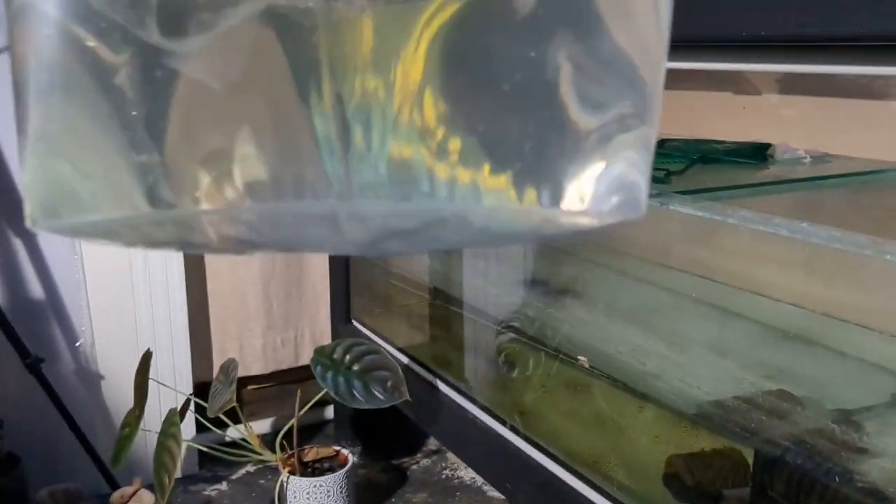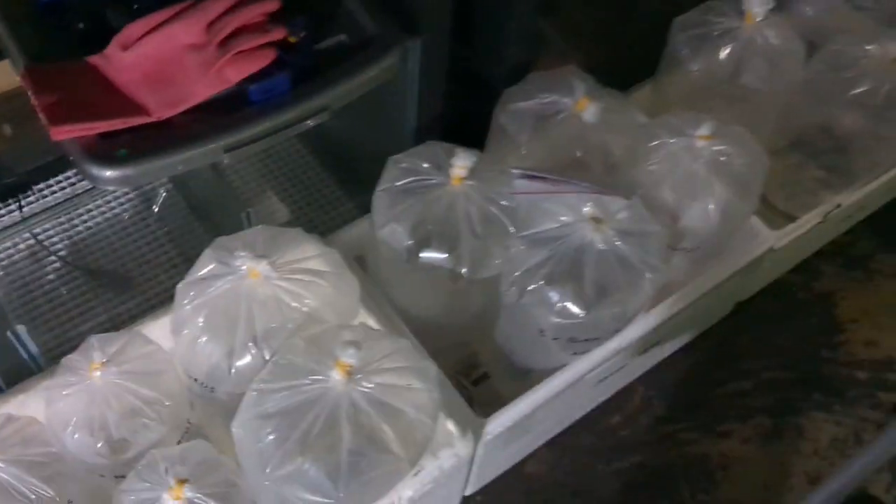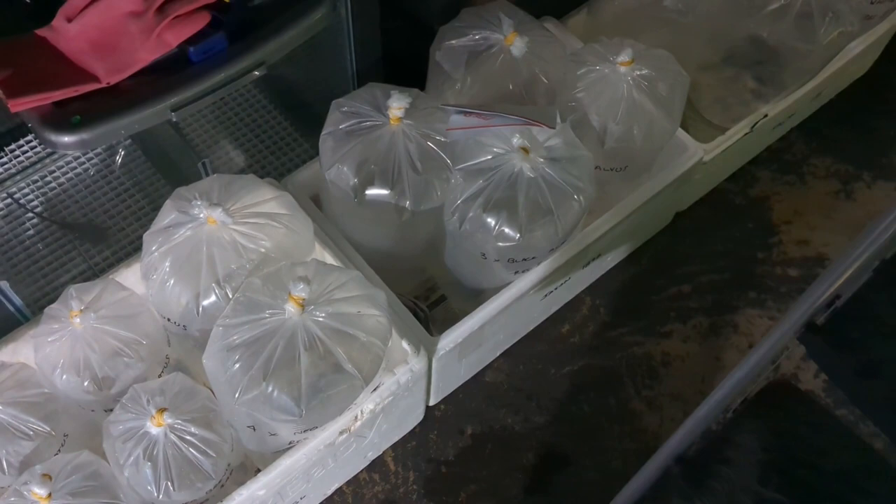These guys are called Neolamprologus Curiuris. They look very similar to the Brevis Sunspot but they grow twice — maybe three times the size. There's four in the bag. They're very skittish so I'm going to put this bag down because I don't want to stress these guys out. There's a couple of bags of Calvus in here as well. I don't want to stress them out — they're packed pretty well. I'm going to put them in the car, have a shower, and head off to the auction.